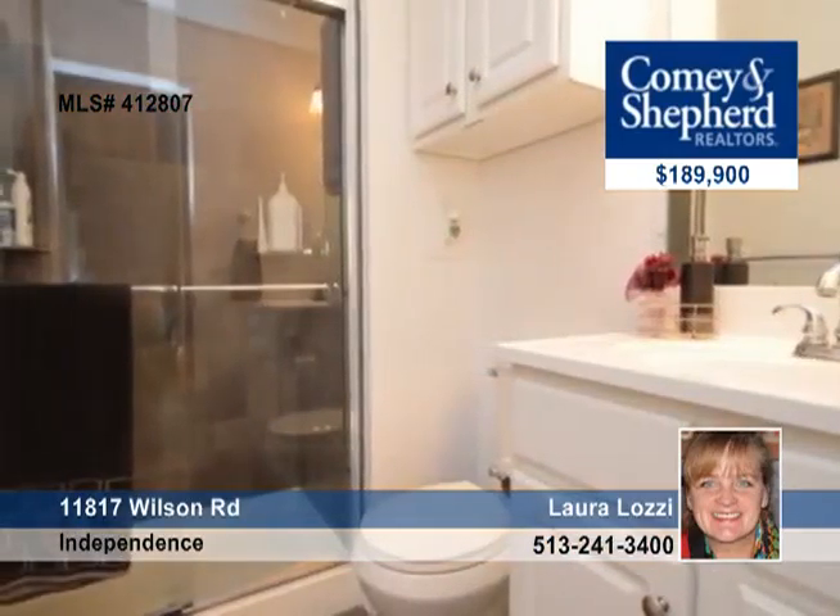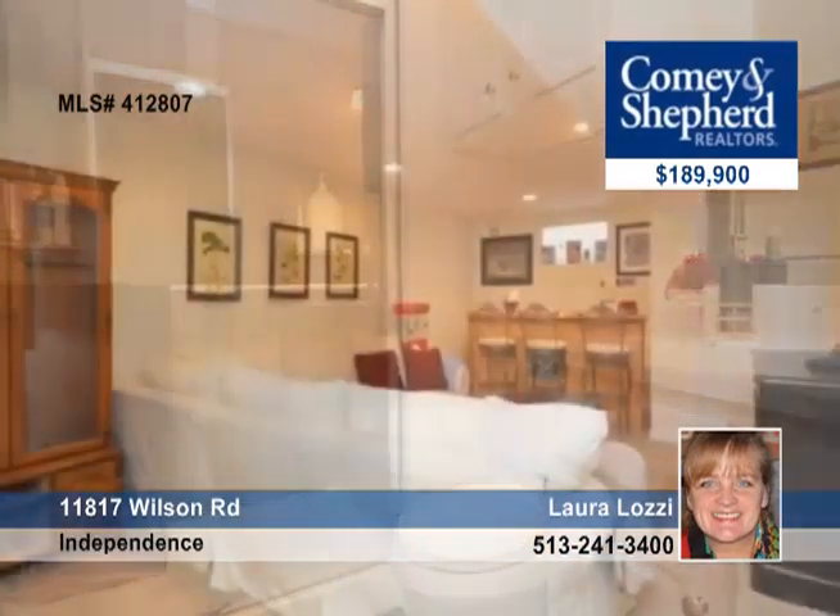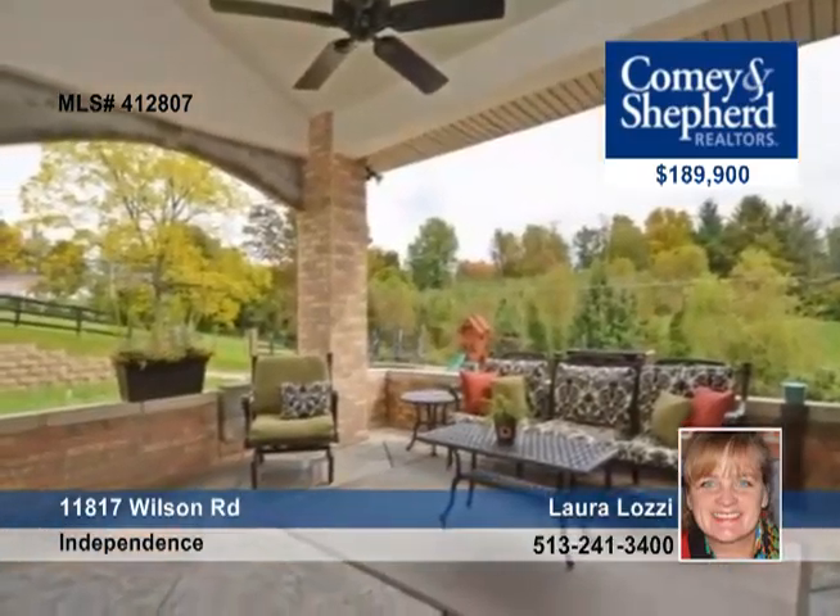This is a full brick home with great detail in brick, a stamped concrete patio, a covered back porch — great for entertaining or just relaxing.